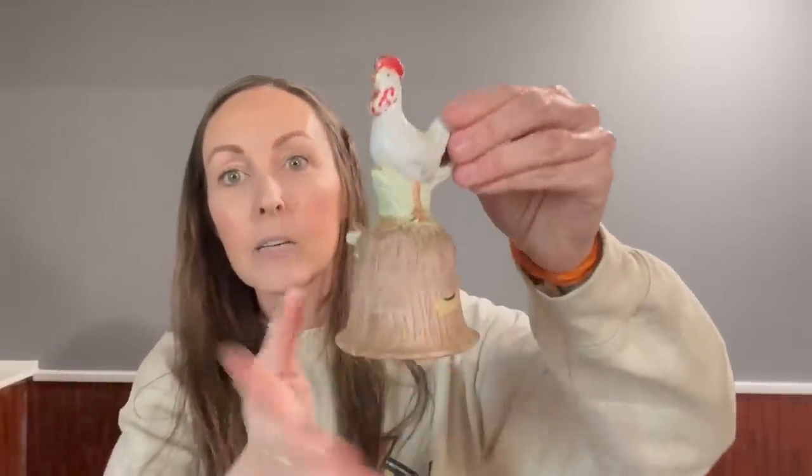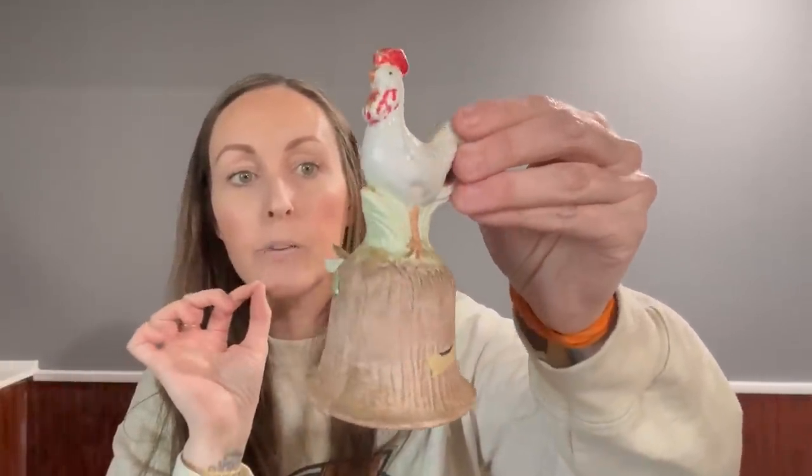I found this little vintage rooster bell and I am not going to touch it — I think it adds so much character. It's the Marquise Collection, made in Taiwan. I imagine this being around forever — imagine the history and what this bell has seen in someone's home. It even has the spot where the bell is attached and just needs to be tightened up.